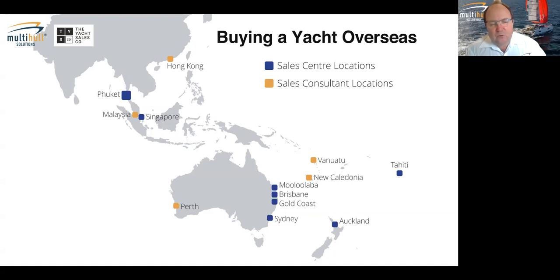The main focus of today's presentation is helping people looking to buy a secondhand or brokerage yacht not located in one of our sales centres. With the increase in COVID-driven demand, there are more people wanting to buy secondhand boats than there are boats available in our part of the world, so people are looking further afield — the Mediterranean, the US, the Caribbean, and so on.